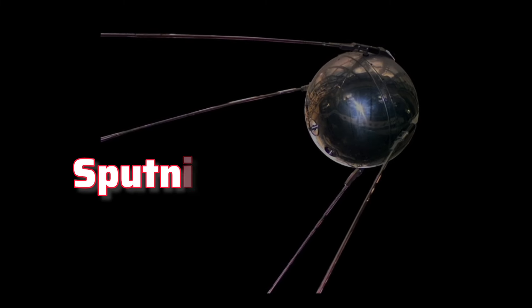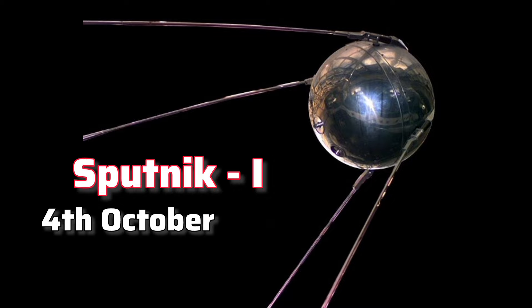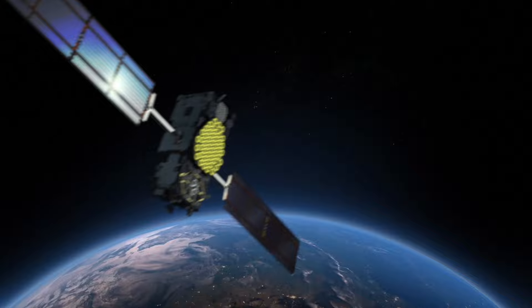The first satellite, Sputnik 1, was launched on October 4, 1957 by the Soviet Union. Since then, many satellites have been launched.